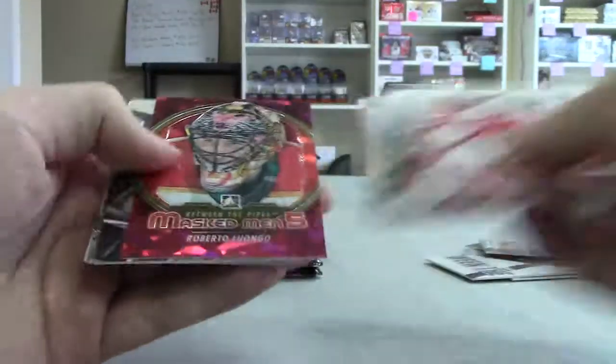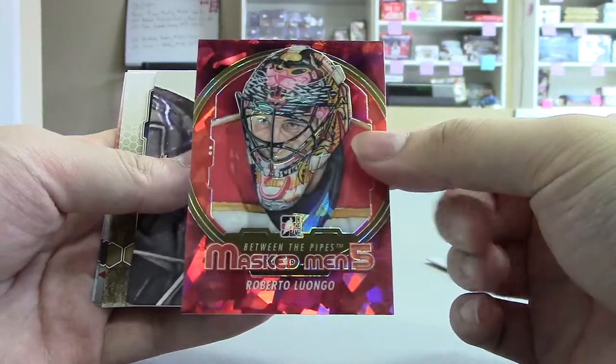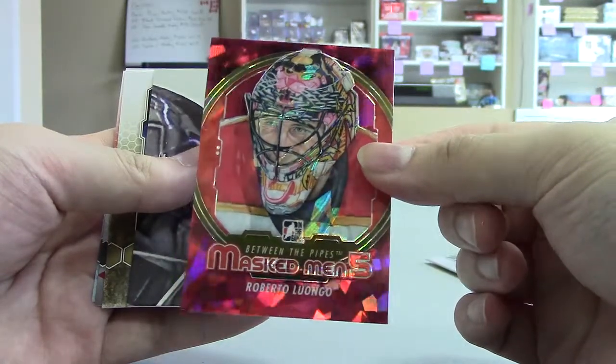We've got another Masked Man — another one with a Canuck connection — Roberto Luongo, although this is him in a Florida uni.